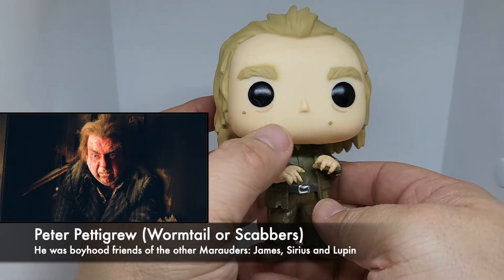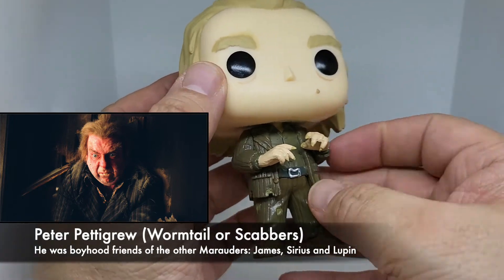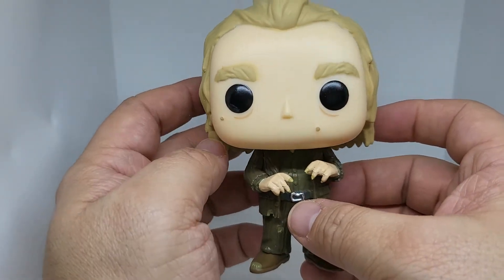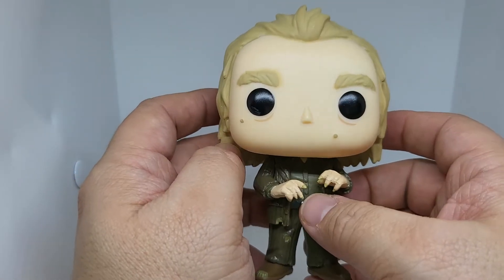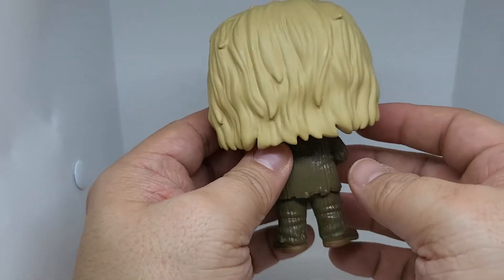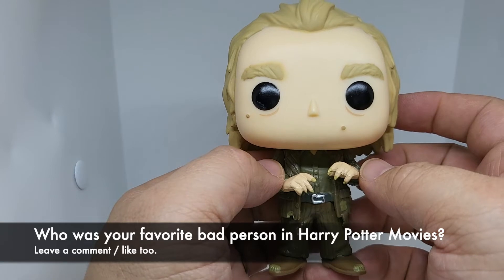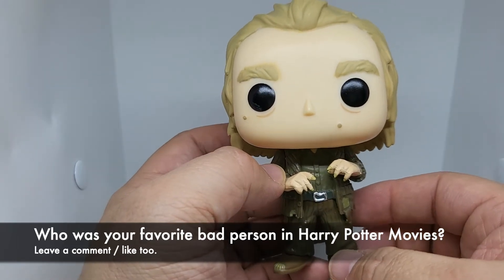Peter Pettigrew — Ron's rat. He's got the little moles on him. He's in his tattered clothes, his fingernails are sharp, his hair — the details to his clothes, the hair, everything — it's really nice. Did you even like the character in Harry Potter? He was like a sniveling guy, always 'Yes master.' He was basically Voldemort's Igor. This is a pretty cool pop. Let me know which was your favorite Harry Potter movie and who was your favorite bad guy character. Let me know down in the comments.